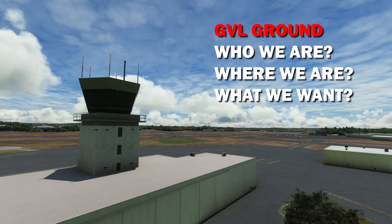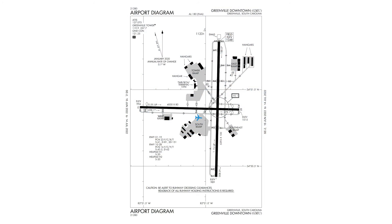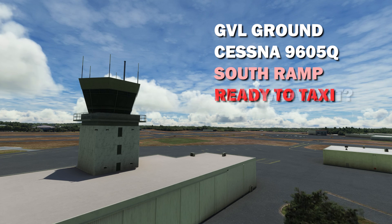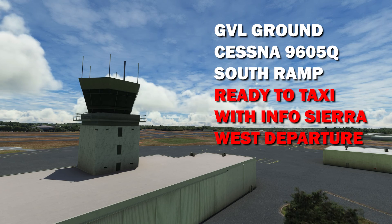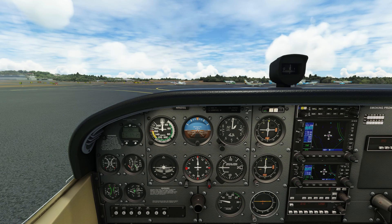Let's plug in the information. Who we are calling: Greenville Ground. Who we are: Cessna 9605 Quebec, our call sign. Where we are: looking at the airport diagram, we're on the south ramp. What do we want: we want to depart, so we need taxi clearance. We tell them we are ready for taxi, that we have information Sierra, and that we're going westbound. Put it all together and our first call to ground is: 'Greenville Ground, Cessna 9605 Quebec, on the south ramp, ready to taxi, information Sierra, for a westbound departure.'